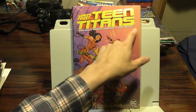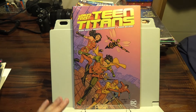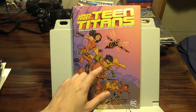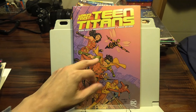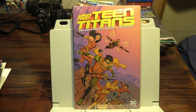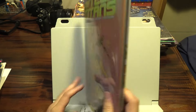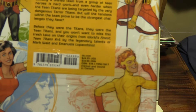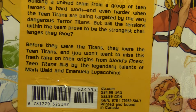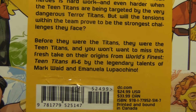Hello, Marcus Lim here with World's Finest Teen Titans by Mark Waid and Emanuela Lupacchino, with Jodie Belay. This mini-series has been very well received — six issues exploring the early years of the Teen Titans as a team. We've got Robin the team leader, Wonder Girl, Bumblebee, Kid Flash, Speedy, and Aqualad — six of them. Before they were the Titans, they were the Teen Titans, and this is a fresh take on the origins.